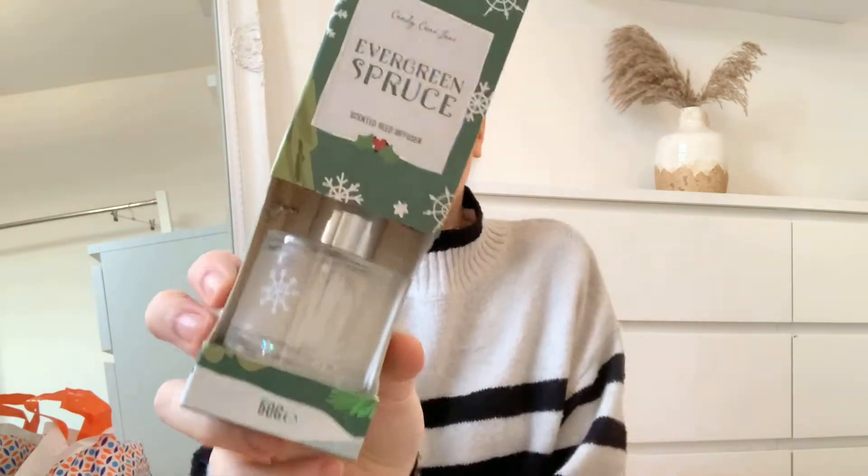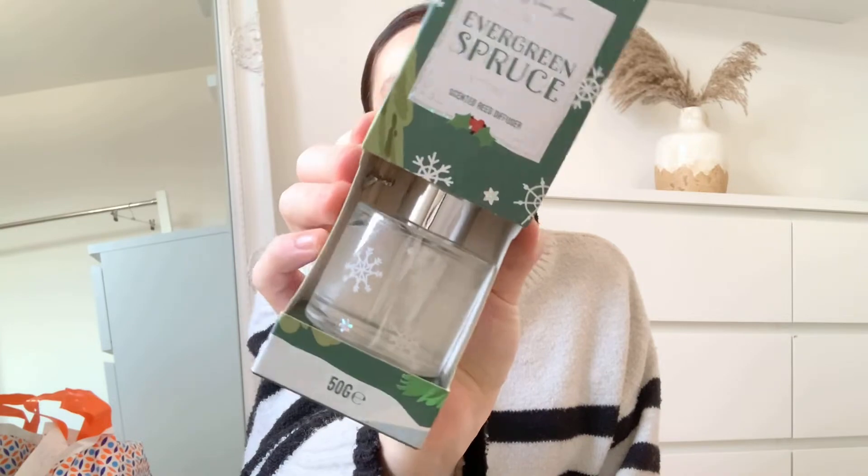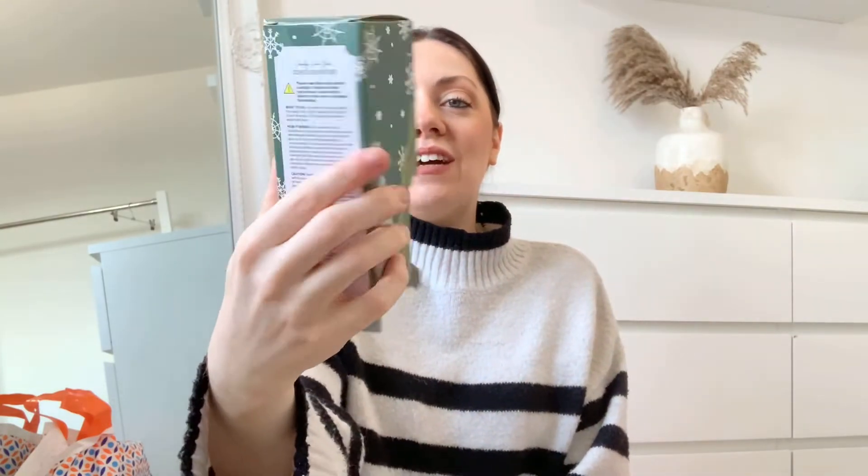I also got this from Home Bargains — it was in my B&M bag by mistake but it's definitely from Home Bargains. It's just this reed diffuser in the evergreen spruce scent. It's really neutral, which is what I'm going for this year — nothing red or bold. I think it was about two pounds, so yeah, really happy with that one.